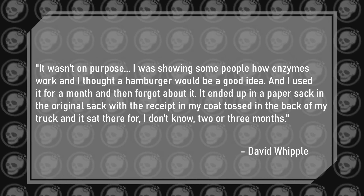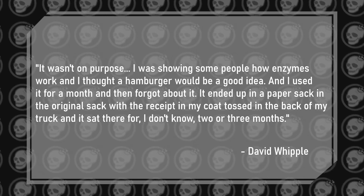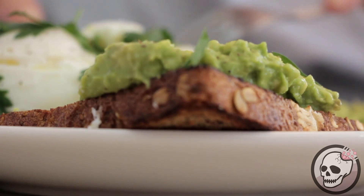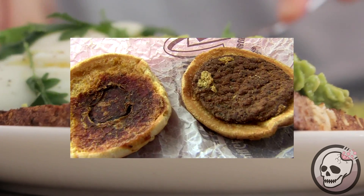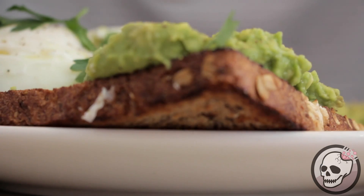It ended up in a paper sack, in the original sack with the receipt, in his coat tossed in the back of his truck, and sat there for two or three months. So after this revelation, rather than learning his lesson, he decided to take the burger out of his coat pocket and stick it in the cupboard. What he said about his 14-year-old burger was that, aside from the pickle which had disintegrated, the rest of the burger appeared fine — there was no odour or discolouration really noticeable.